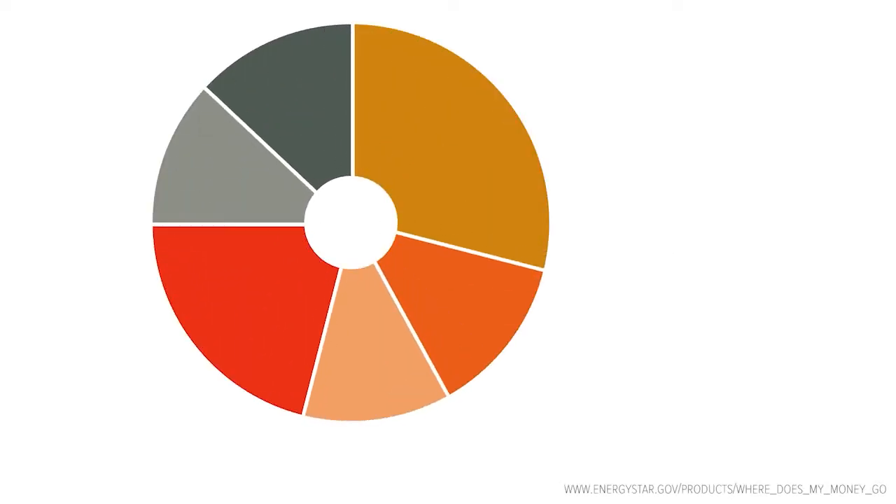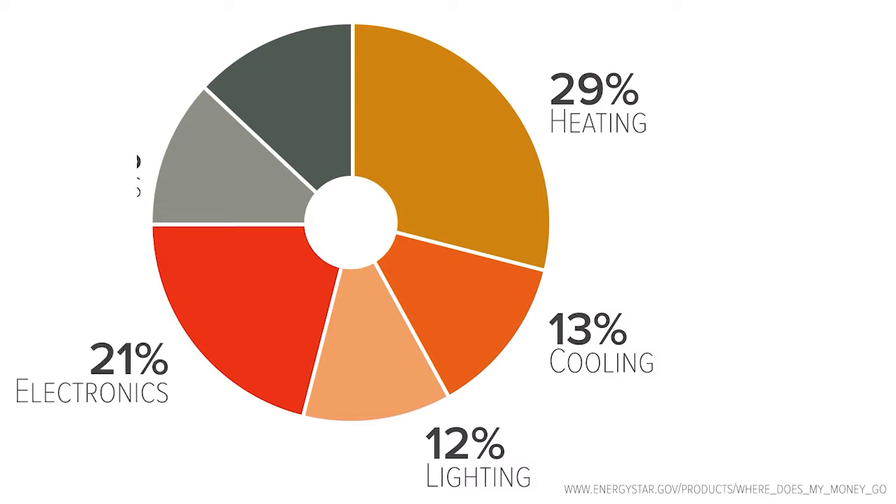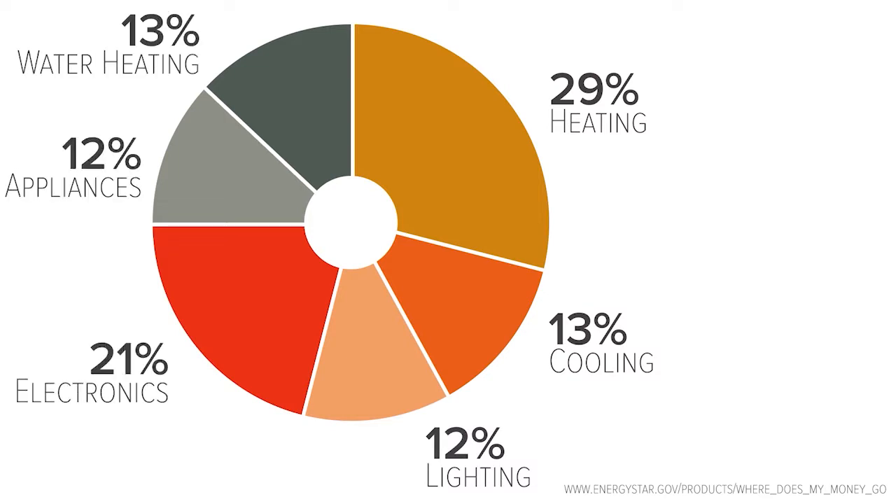The majority of energy consumed in your home comes from space heating, air conditioning, and miscellaneous electrical loads such as lighting, electronics, and appliances. The following eight steps can significantly reduce the amount of energy these areas in your home consume.